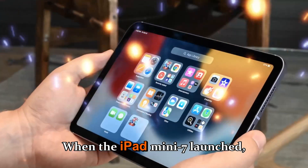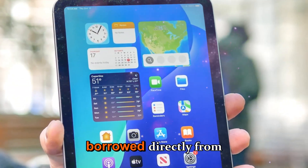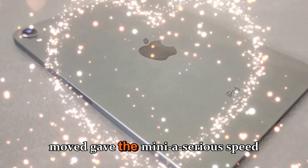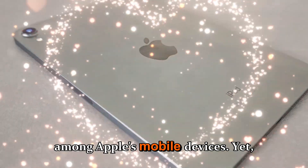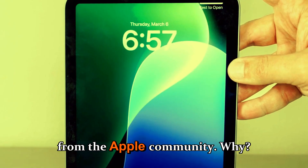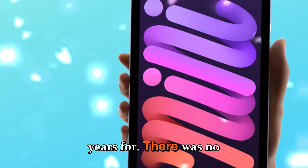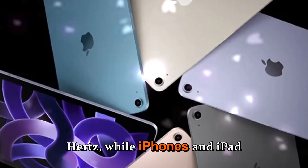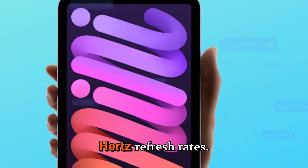When the iPad mini 7 launched, it impressed many users with the A17 Pro chip borrowed directly from the iPhone 15 Pro lineup. That move gave the mini a serious speed boost and kept it relevant among Apple's mobile devices. Yet, despite the raw performance, there was still a collective sigh from the Apple community, because it missed some of the upgrades people had been waiting years for. There was no ProMotion — the screen was still locked at 60Hz, while iPhones and iPads higher in the line enjoyed buttery smooth 120Hz refresh rates.